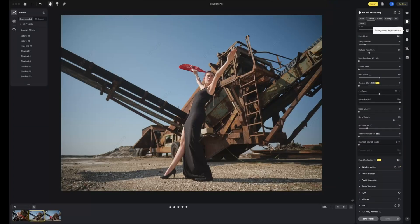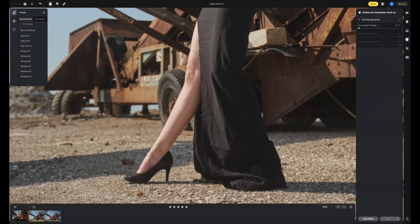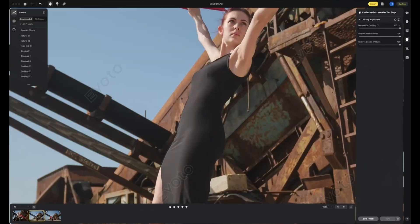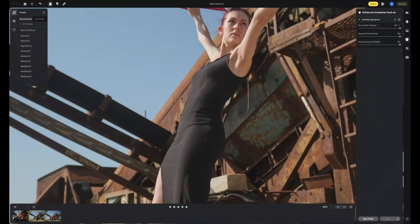Another tool I use a bit more is the clothes and accessories touch-up. You can fine-tune your mask to target specific parts of the image, and it does a convincing job at de-wrinkling clothes and reducing creases.